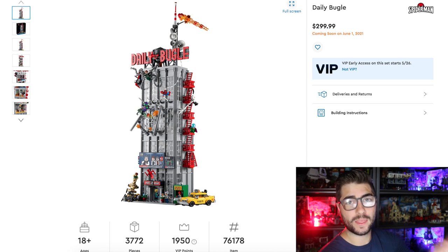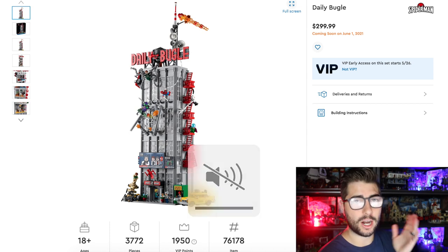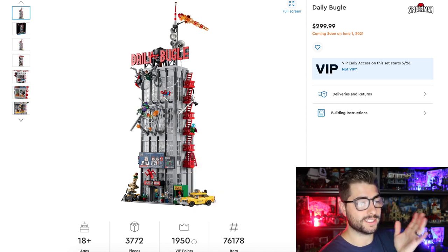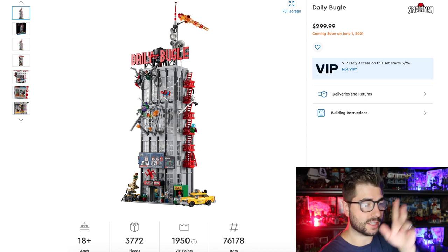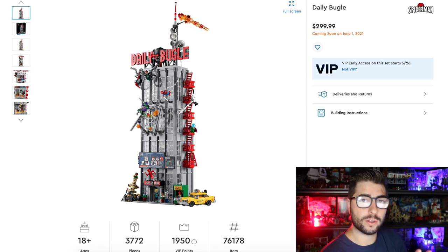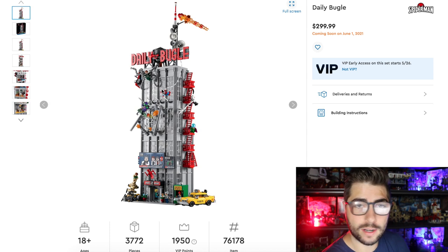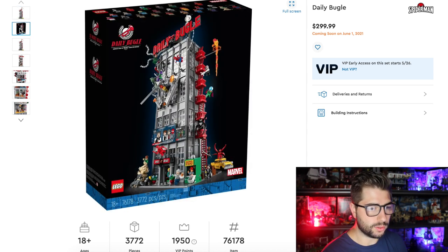First take — this looks so good. This is the main photo that we've already kind of seen. This is just amazing. I love the red staircase they've got going up. I love the Daily Bugle sign, and I love the radio tower. All this looks amazing. We're going to jump onto the photos we haven't seen yet, because we've already kind of seen this if you've seen any of the leaked photos.